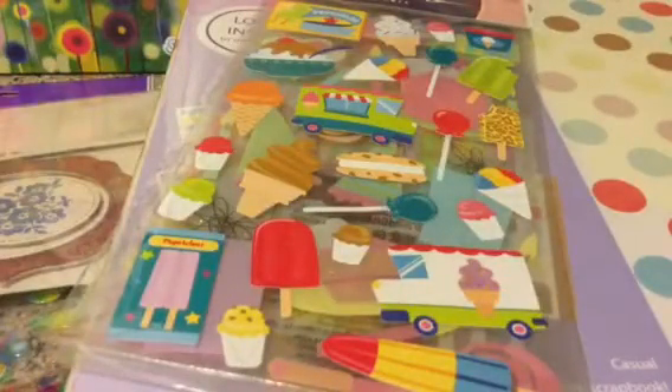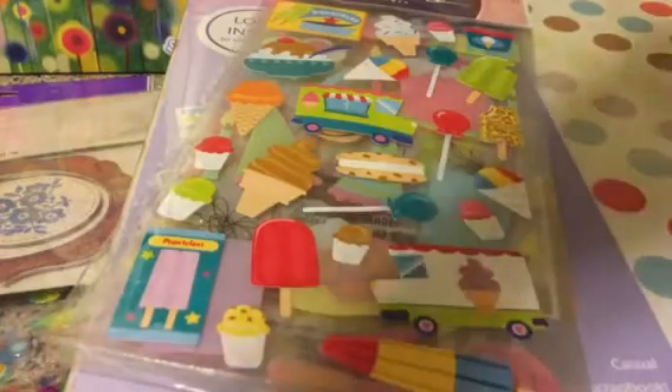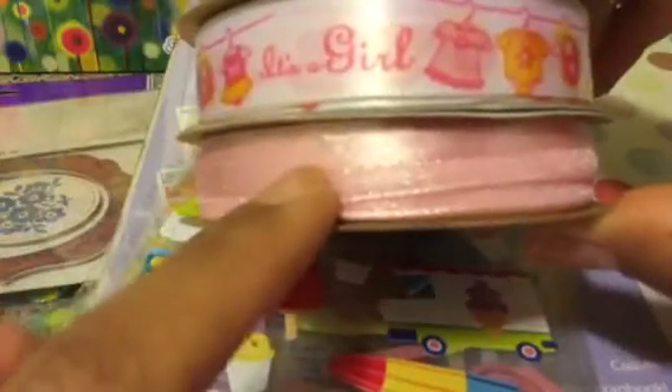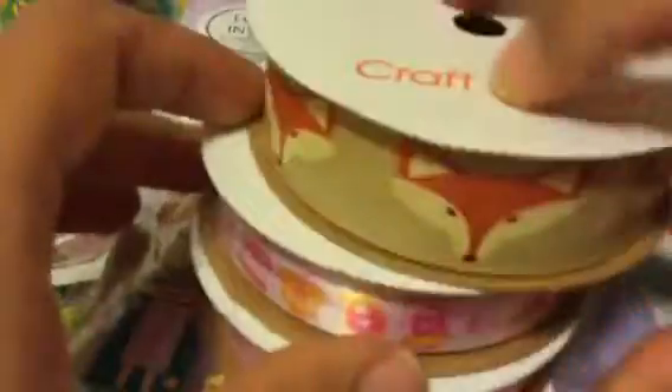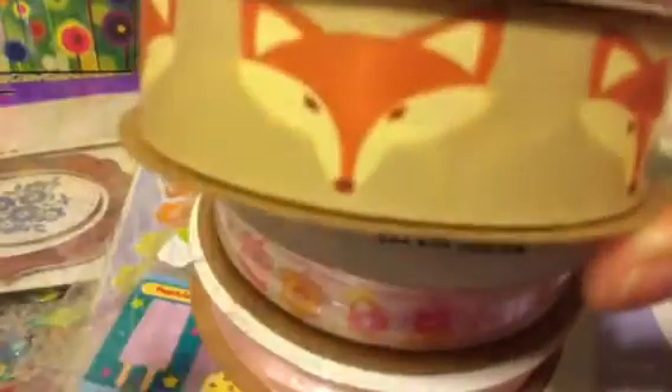And then I also got a ribbon — I think $0.99 for all three. You get this pink one, and this one says "It's a Girl" — I don't really need that one but it came with the set. And then this fox one — this is what got me, the fox. I thought that was really pretty.